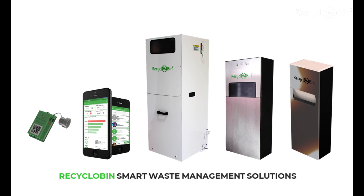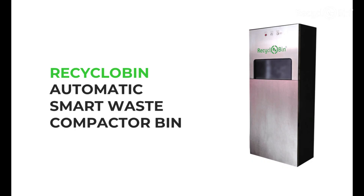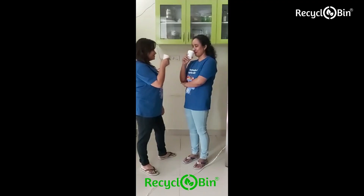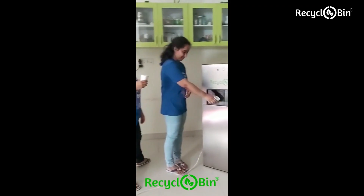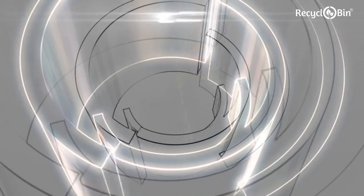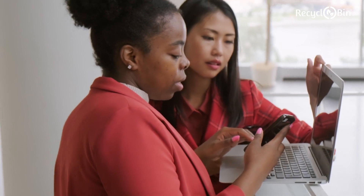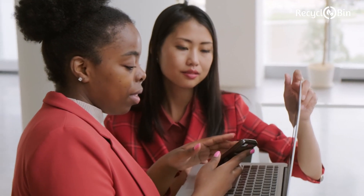Our full range of smart waste management solutions includes: a manual waste compactor bin, which operates without electricity; an automatic smart waste compactor bin, fully automatic for superior quality waste management; an automatic smart dustbin for 100% hygienic waste disposal; and smart waste level monitoring — an IoT solution for the most advanced remote waste level monitoring.